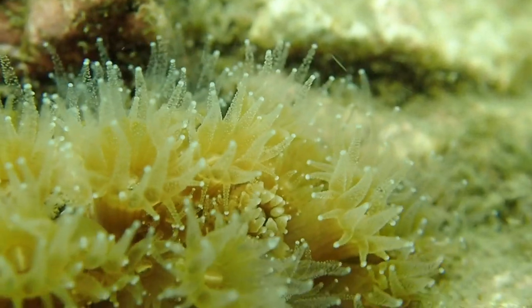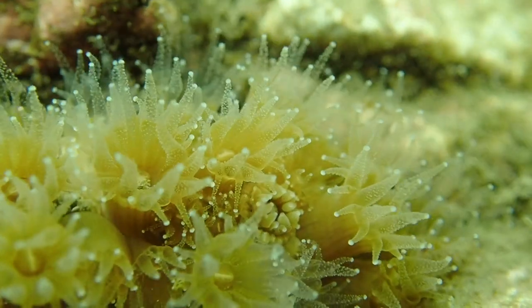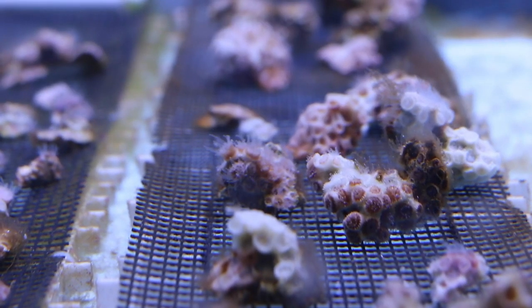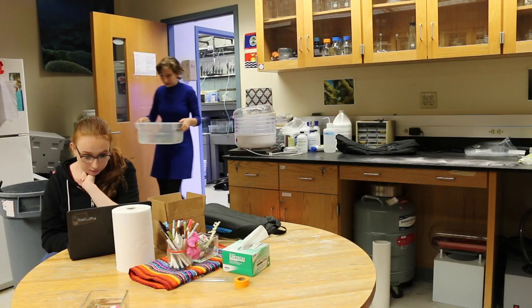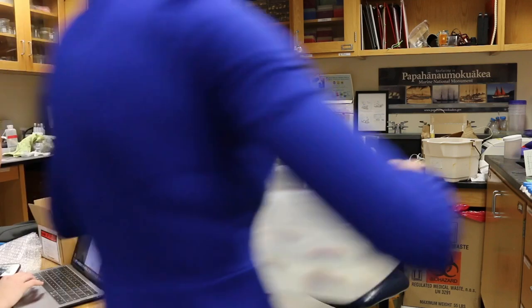We also work with the Strangipoculata, or the Northern Star Coral, whose range goes all the way up to Woodfall, Massachusetts. This is super awesome because it means that you can go out diving, collect a sample, bring it back to the lab, and start an experiment the very same day.